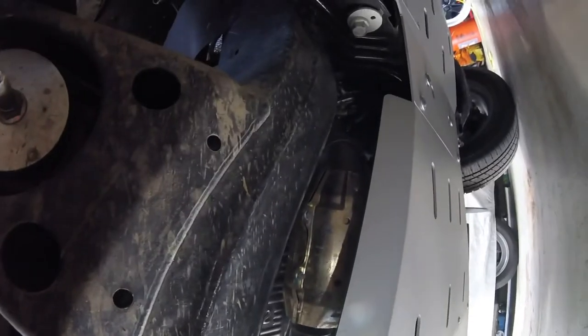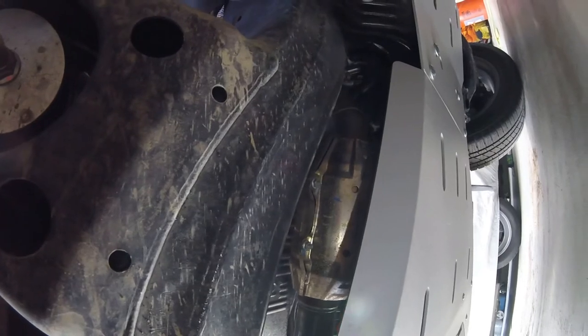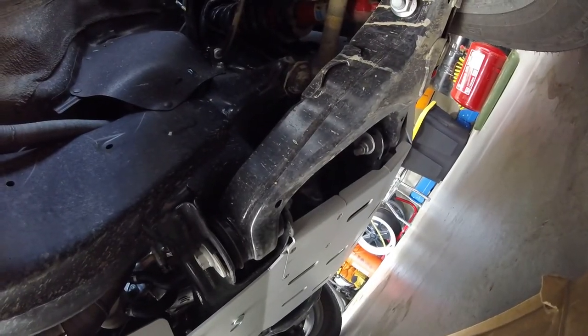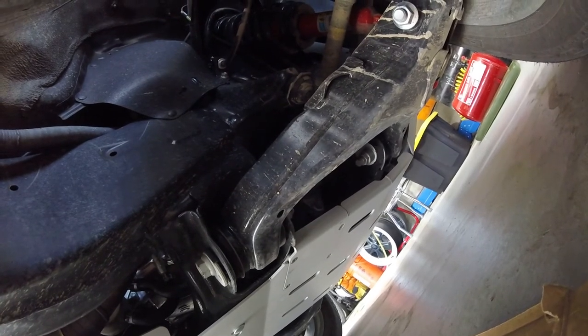They also protect the bottom of your Tundra. Most other brands I looked at didn't come out this wide, especially at the back and in the middle — a lot of them were narrower. That's why I ended up going with the CBI. You can see the access panel there for the oil filter, and there's one up there for the drain plug as well. Thanks for looking — talk to you later, bye.